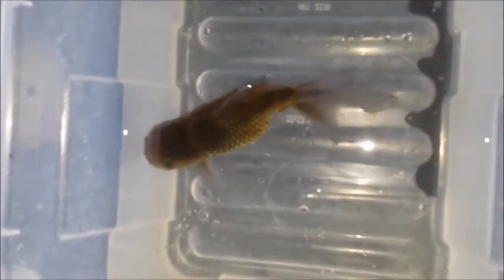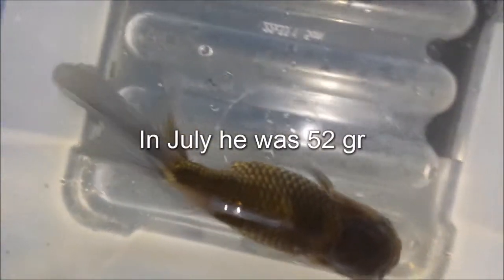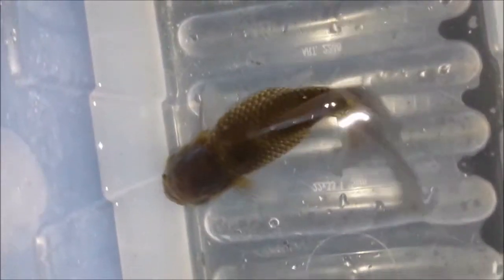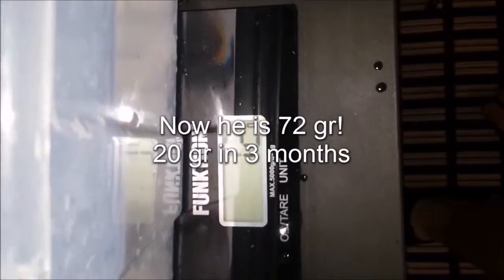Now on to one of the biggest fish in the tank — Marlin here. He was a good whopping 52 grams last time. Look at him here — just absolutely lovely colors. I love the grayness in his tail. He has a beautiful fin. He's been slowly growing and getting up there, and now he's 72 grams. He put on 20 grams. Good job.